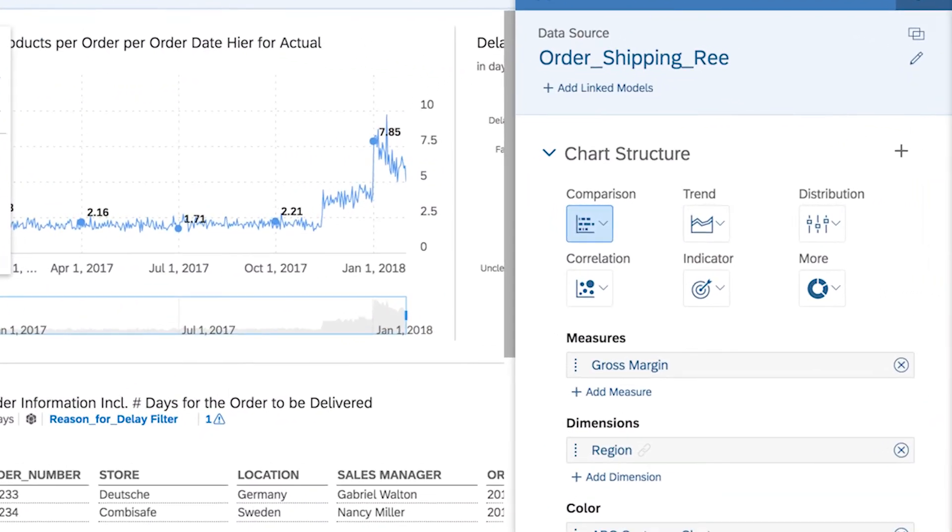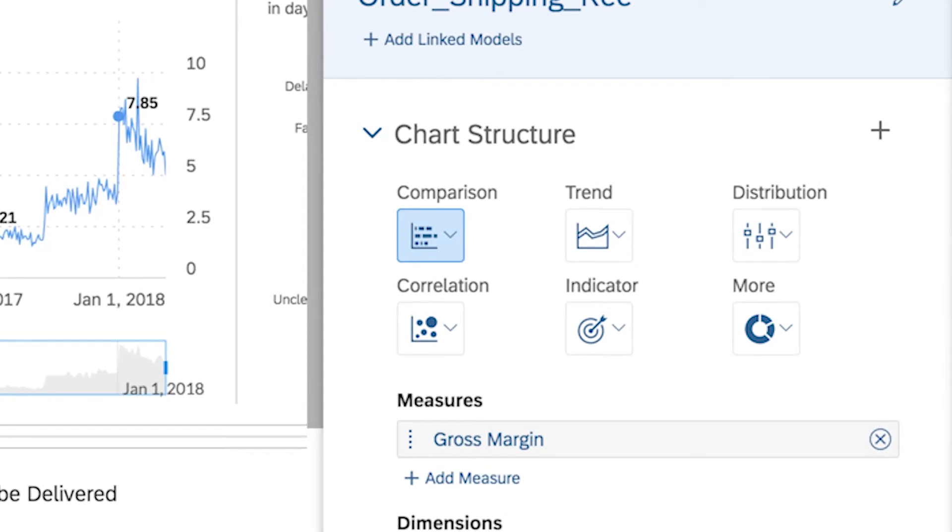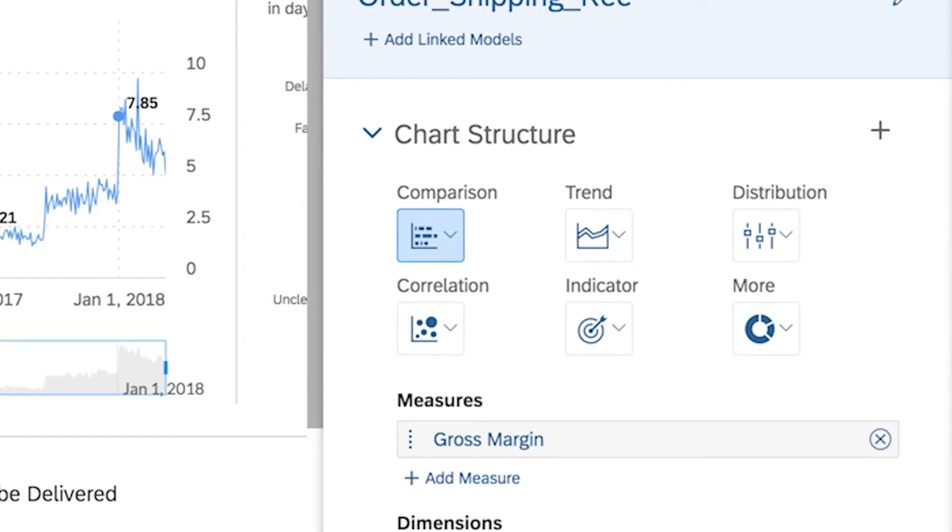Thoughtful aspects such as the Fiori Belize colors and the high color contrasts are increasing our readability and accessibility. Taking a look at our labels, for example, the new color is darker than before, which allows everyone to easily read them across screens and projectors.